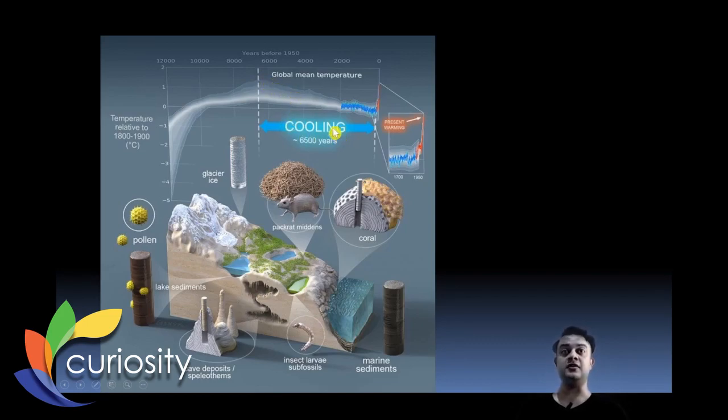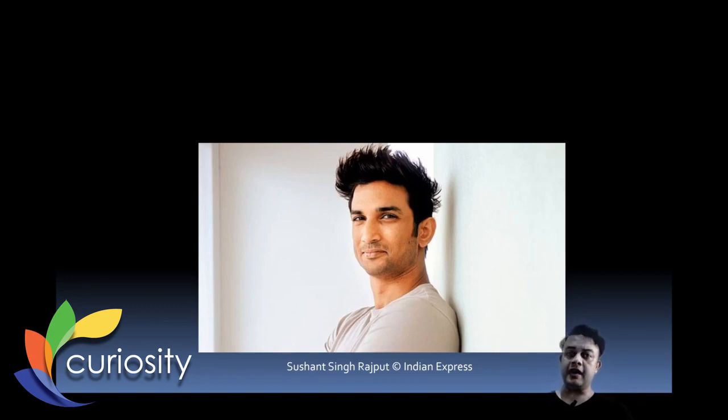From approximately 6,500 years ago, Earth was in a cooling phase — only to be interrupted around two centuries ago by human-mediated anthropogenic global warming. This graph is alarming and shows how much damage we are causing to our planet. Separately, the recent suicide of Bollywood actor Sushant Singh Rajput and a researcher from IIT Kanpur highlights how common and serious depression is, requiring clinical intervention.